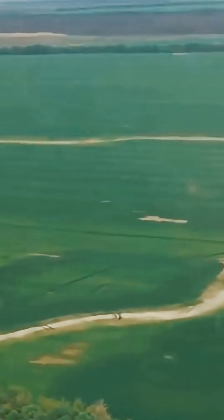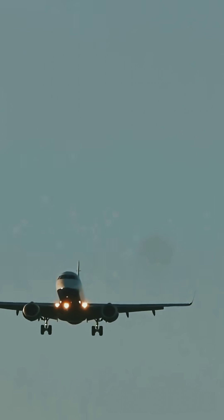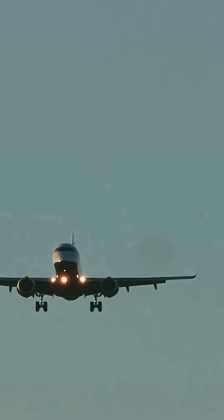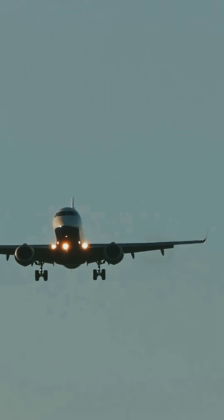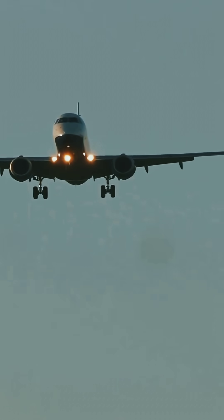Rounded windows, on the other hand, spread the pressure evenly, making them much stronger and safer. The smooth curves mean there are no weak points, so the window can withstand the stress of flight. That's why today's planes use smooth curved windows to keep you safe on every flight. It's a simple change, but it's made a world of difference in aviation safety.